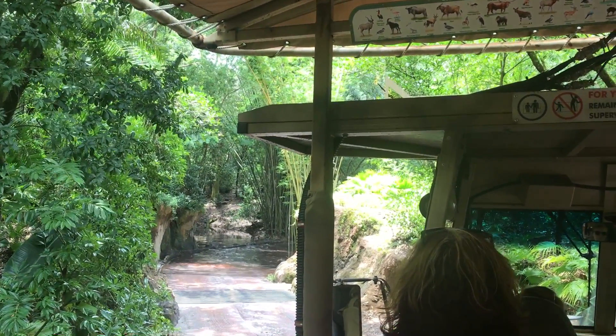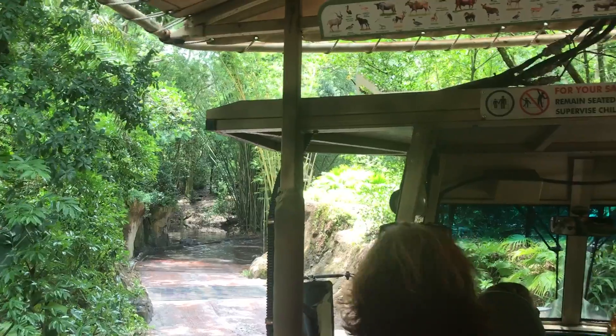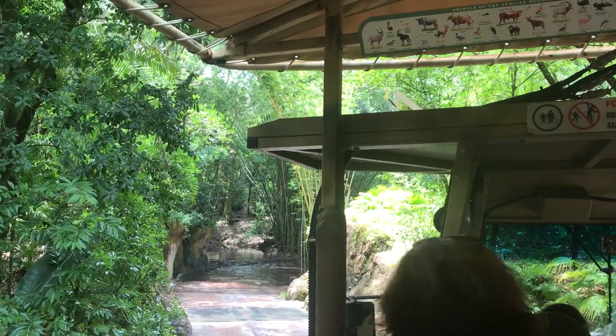We'll see what we can spot together. I'm going to have to look in the thick brush and shrubs, because typically that's where they like to hide during the day.